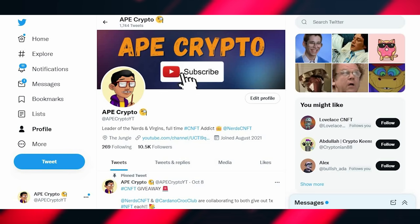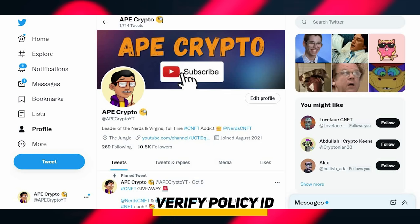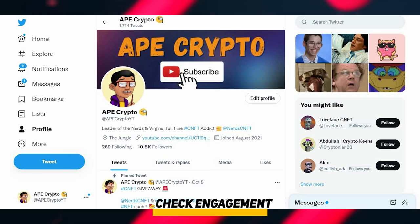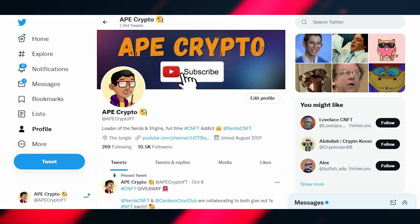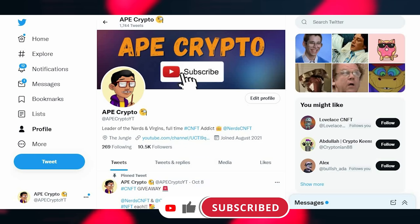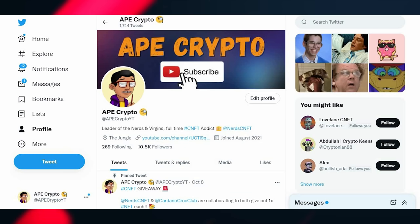So there you have it — a couple of scams and deceptions you get with bad CNFT projects, and a couple of scams on the secondary market. Here's what to remember: always make sure the policy ID is verified, and if it isn't, double check using the official Twitter or Discord. Make sure engagement and follower counts are real by comparing likes and retweets to follower count and checking community activity. I really hope you found this valuable — subscribe, like the video, I'm Abe Crypto, the leader of Nerds and Virgins, and I'll see you next time.